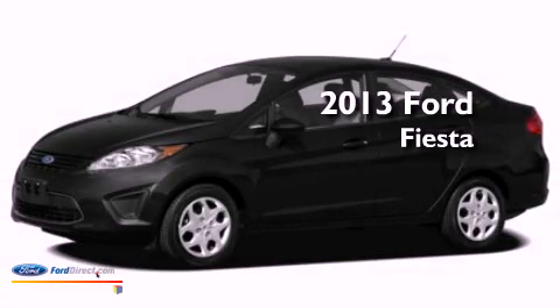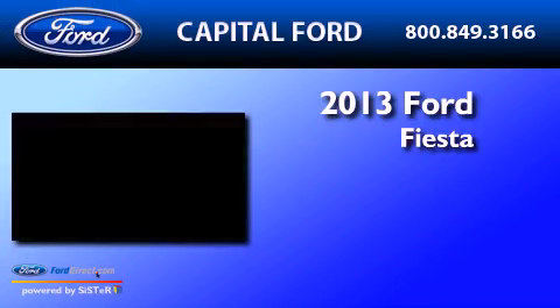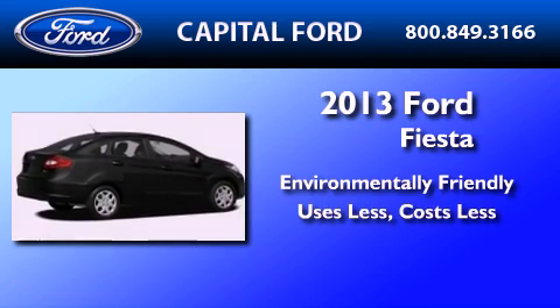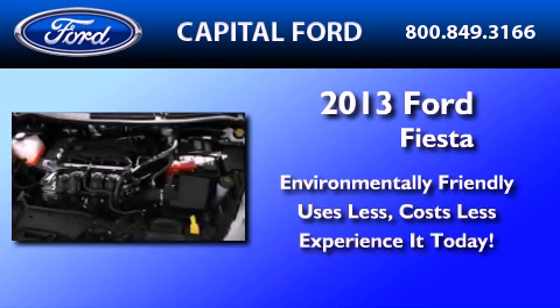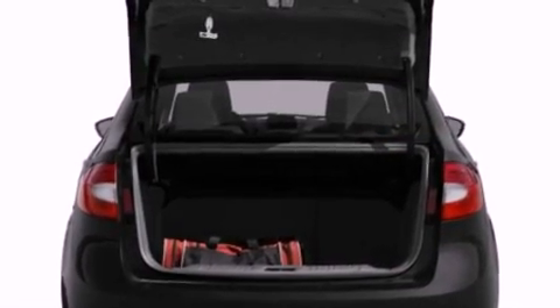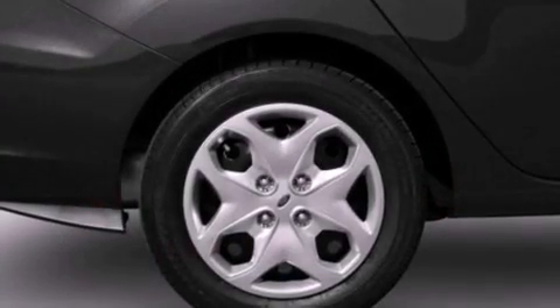This is a brand new 2013 Ford Fiesta. All of the following features are included: a low tire pressure indicator, traction control and stability control systems, and an independent rear suspension.